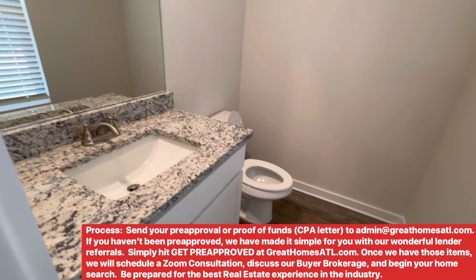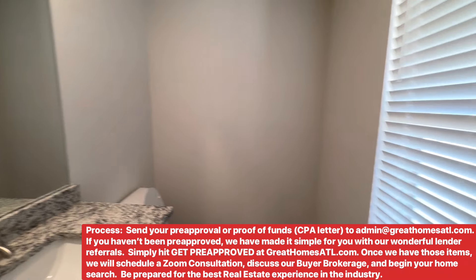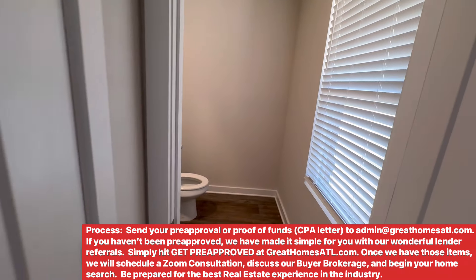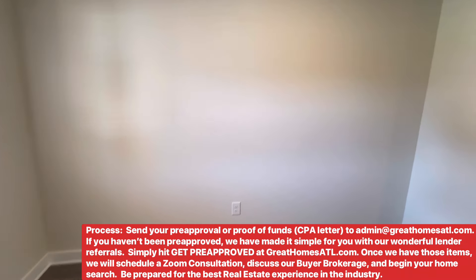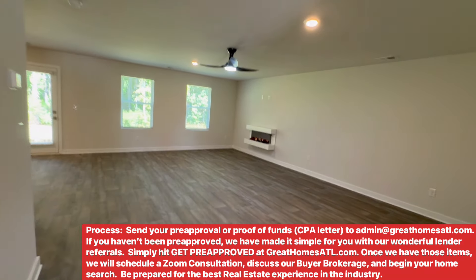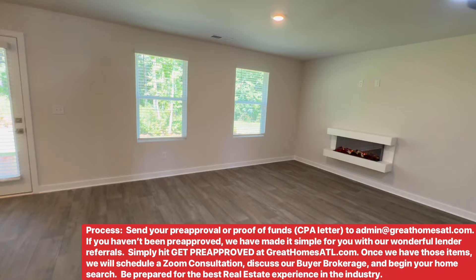Got the white cabinets, granite and brushed nickel, LED light - so really nice with a window. Nice powder room for your guests to use. And again, coming back to the foyer, we enter into the dining and family room area.